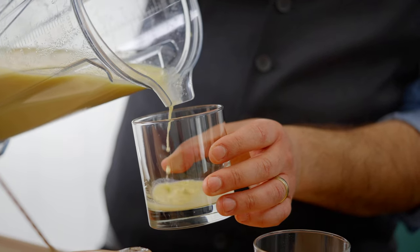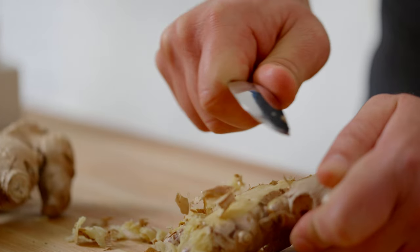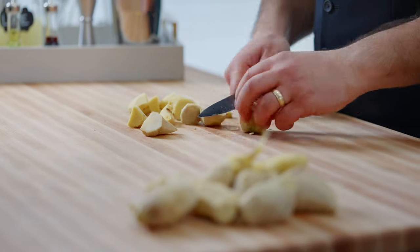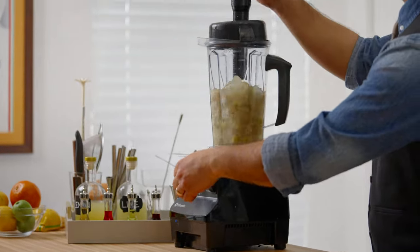To make it, you need ginger juice. The easiest way is to go to your local juice shop and see if they'll sell you some, and the second best way is to use a home juicer. But I don't have either of those options, so I'm making it from scratch. Peel the ginger with a spoon, chop into small pieces, cover with water in a blender, blend, and strain.